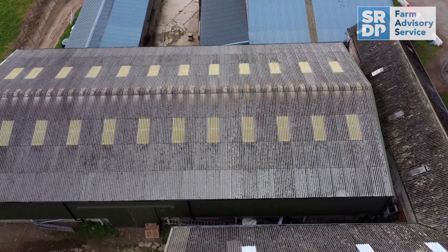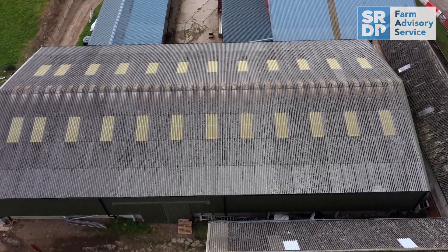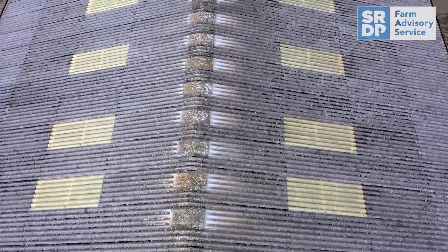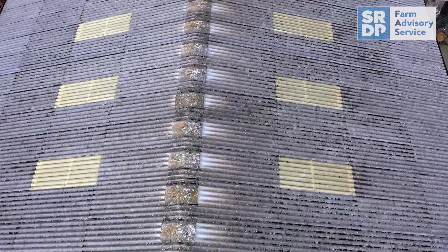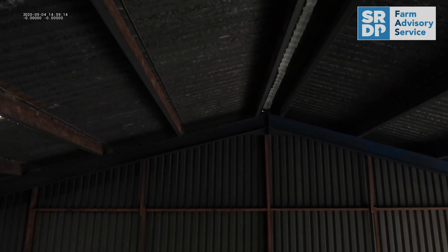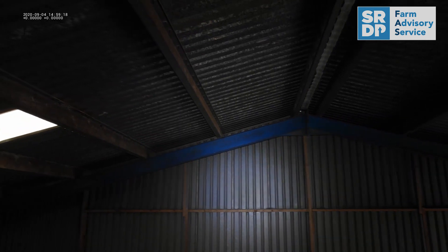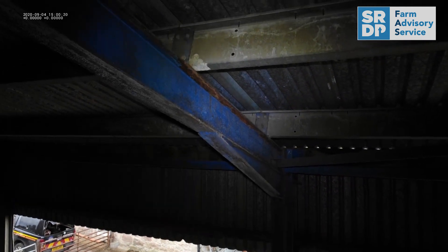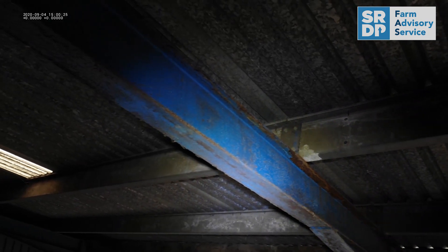Ensuring farm structures are sound and without fault can easily be checked using a drone. This could not only save you precious time, but could also provide a safe and secure way of checking higher areas, roofs and guttering, without the need of scaffolding or a cherry picker. Drones can be used indoors to view trusses, internal wiring and areas that are harder to reach. With the use of lighting, the drone can focus in on areas that are darker, not well-lit or not visible from the ground.